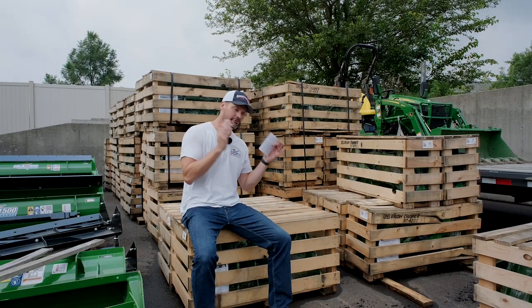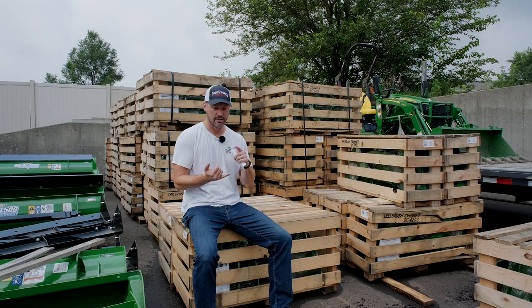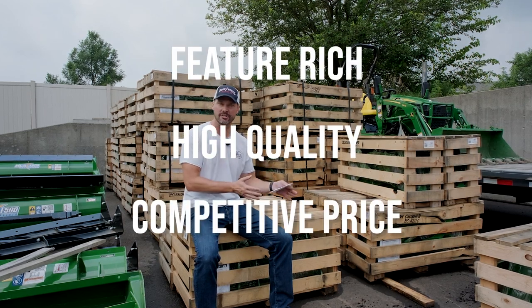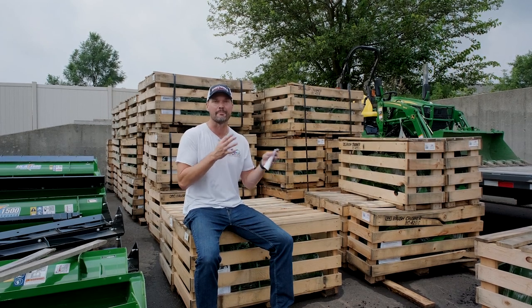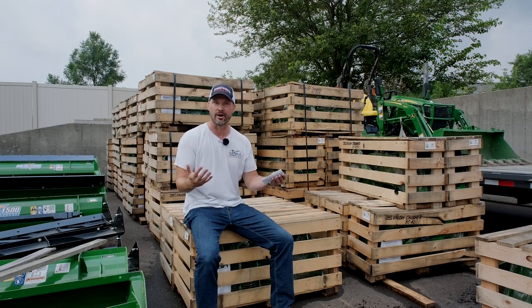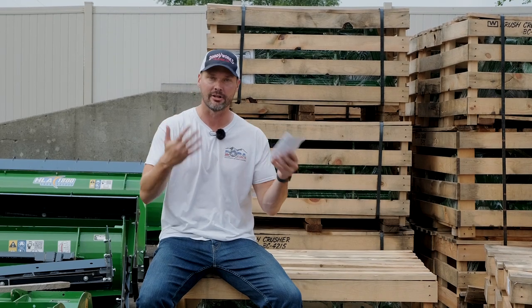We've been so acclimated to that purchasing environment that it's a bit of sticker shock when we try to support living wages here in America. I work hard to find good values — feature rich, high quality, and a competitive price. Not always the lowest price, because to get to a low price you need to sacrifice something. It needs to be competitive or giving more bang for your buck. I want to be the one-stop shop for tractor equipment needs.